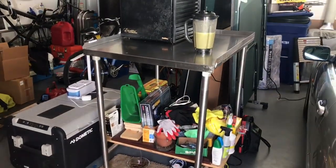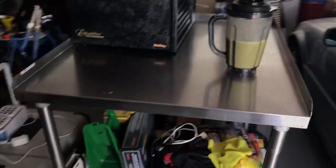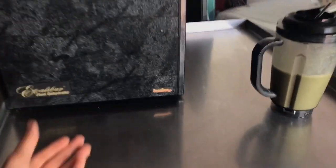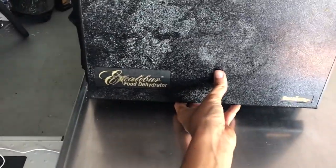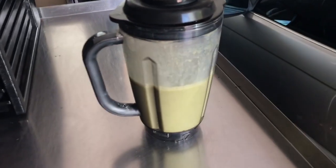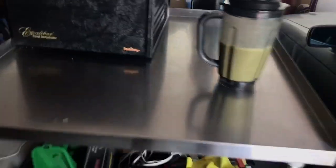Alright, so here we are in my messy garage. This is my workbench — I just got it all cleaned up and now we're going to process the Moringa inside my Excalibur food dehydrator. Hopefully all that Moringa will fit. Here's the smoothie — it came out really good. I like this recipe a lot. Alright, let's get to work.